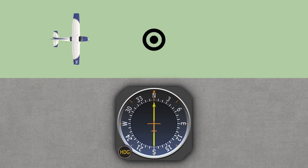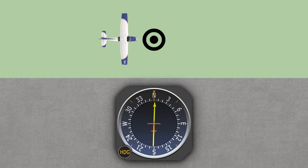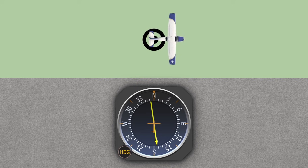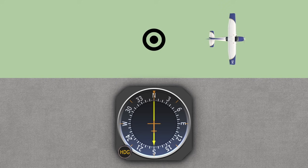When flying directly toward the NDB, the needle will be pointed straight up at the NDB station. Once crossing over it, the needle will reverse direction but still point at the NDB as you fly away from it. It is possible to track both towards and away from an NDB station.